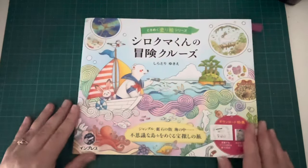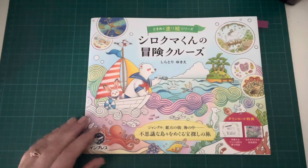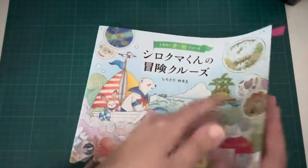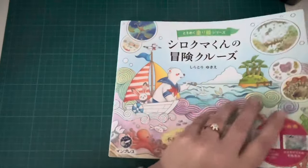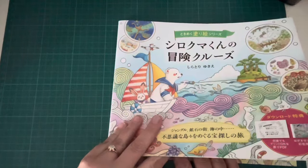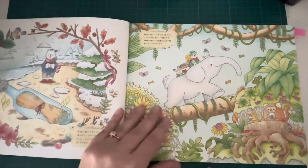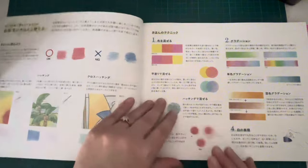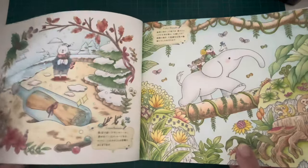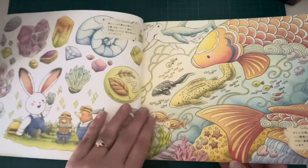Next up, I showed this in my April plans video. This is the Polar Bears World Cruise Colouring Book by Yuki Shiratori. It's just a really cute one. If you've seen any of these Japanese colouring books, like Yuburi Mouse, there's a whole different series of them — different artists but similar kind of styles. This one is just beautiful. At the start they normally have some inspiration pages for you to look at, and I think these are just beautiful.